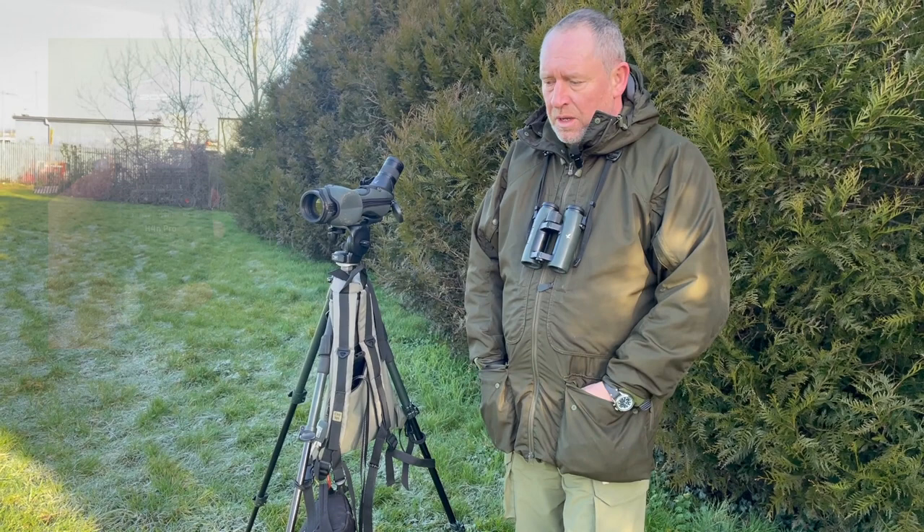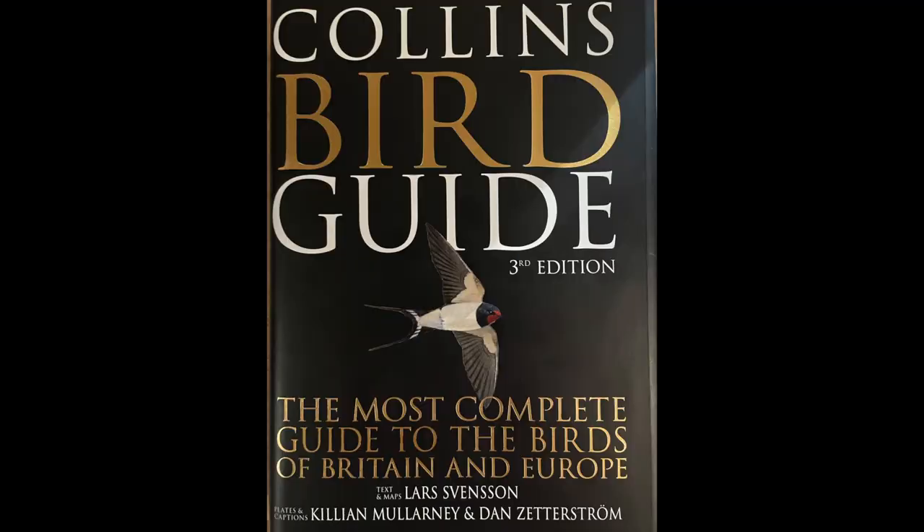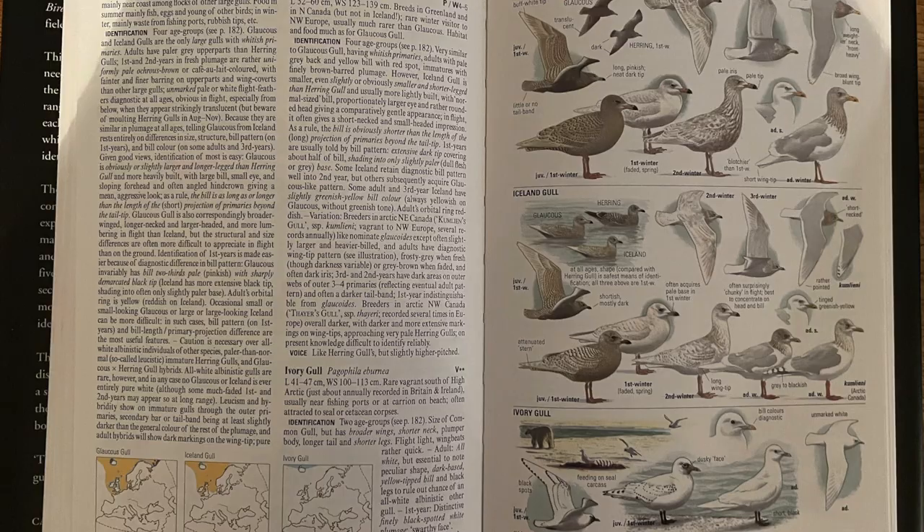I'd like to quickly go over the resources with you, but we'll wait until we get home and I can show you them on the computer. Okay, I'm back at home now. Let's go through these resources and apps. Here we have Collins Bird Guide — this is the third edition, pretty much the Bible for most British birders.